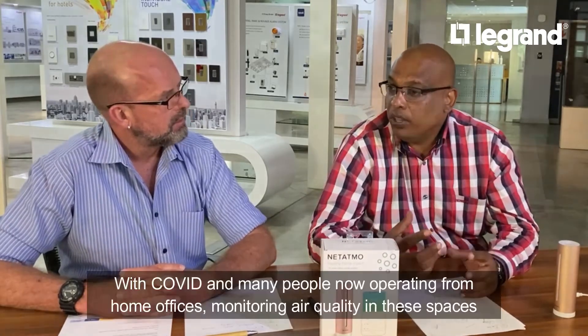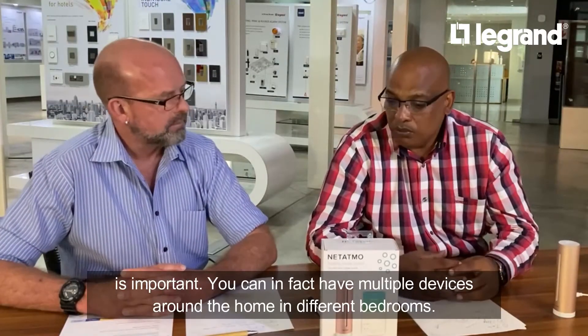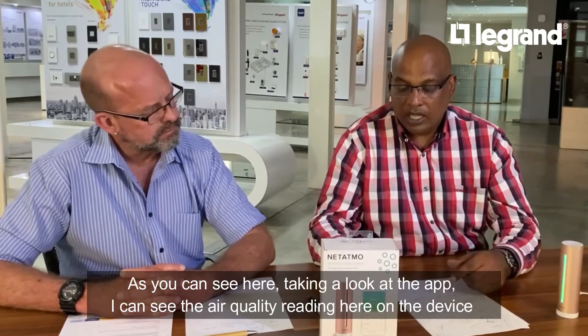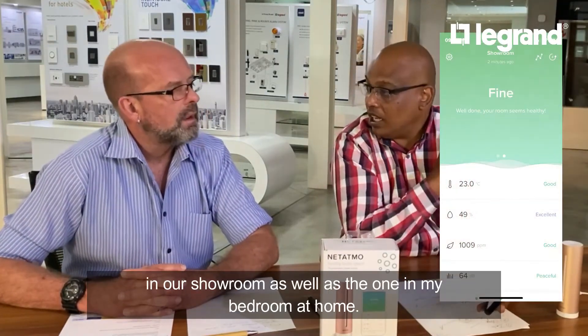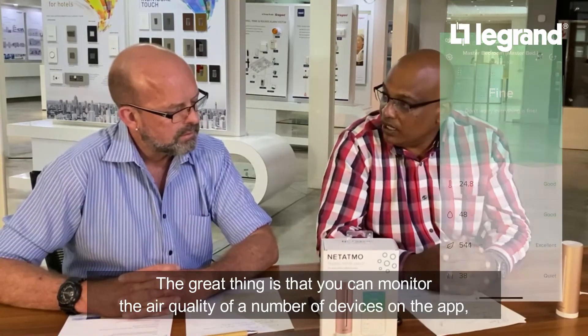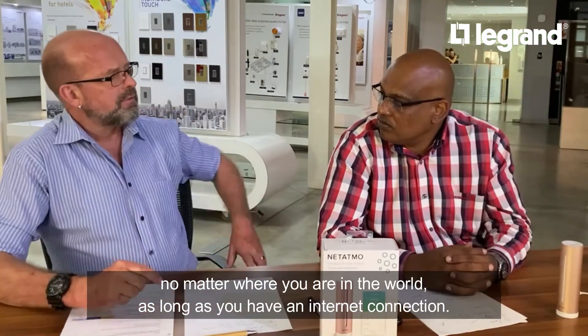Another thing to mention is that we know the functionality in your bedroom, but also for home offices — you can have multiple devices in your home or in different bedrooms. We've got this one at the Le Grand showroom, and if I flick through my app I can view the air quality sensor at my home as well. As long as you've got an internet connection you can monitor it from anywhere in the world.